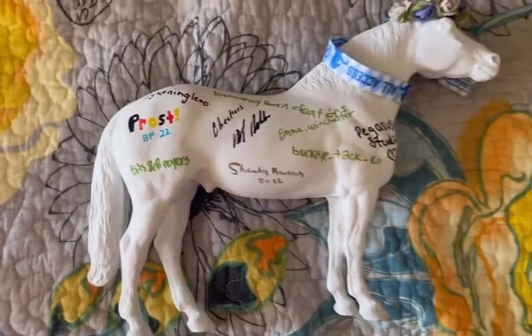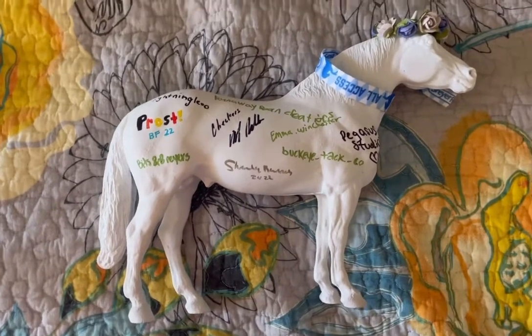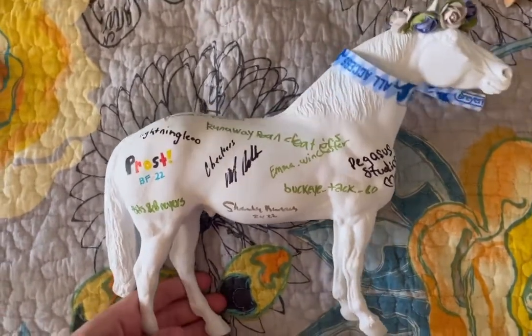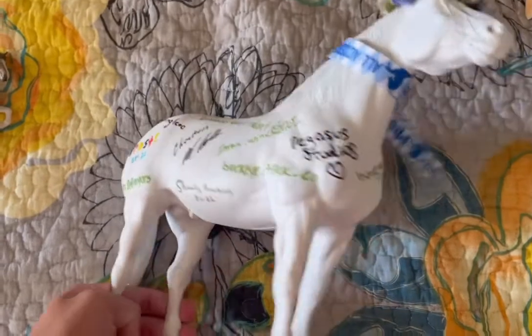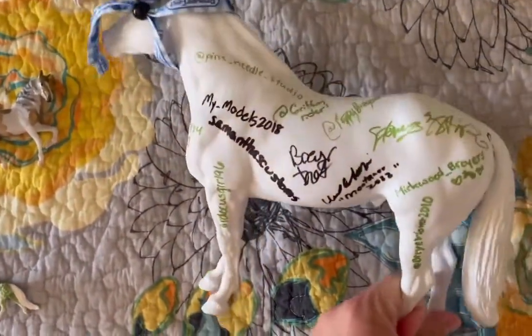Over here is my signing model. He is signed by a few different horse owners, but mostly by you guys. I was really surprised at how many people wanted to sign him, and then wanted me to sign their models, but if you see any of them on here, let me know.